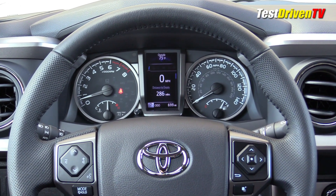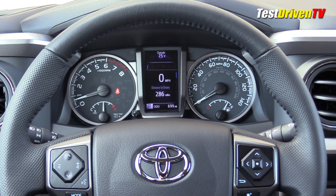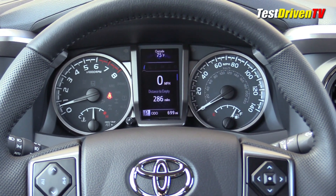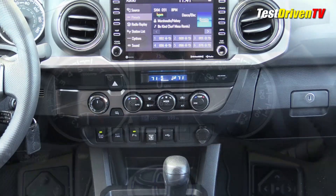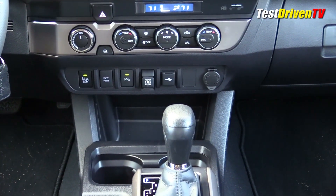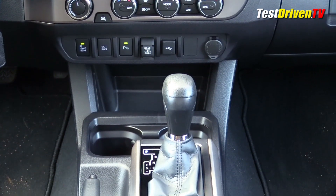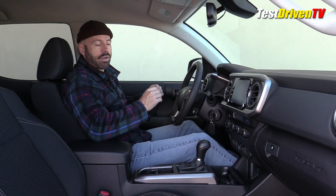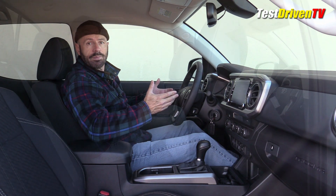The instrument cluster has a digital screen in the center which allows some customization, but it's a very basic decade-old design. The center stack is simple — I do have upgrades like climate control — but I still see a lot of blank plates reminding me I don't have a lot of options here. That's the kind of design ethos that most brands have thrown out the window decades ago.